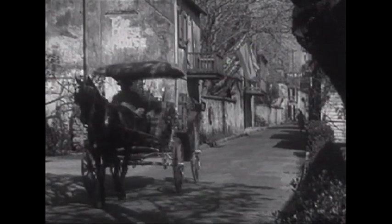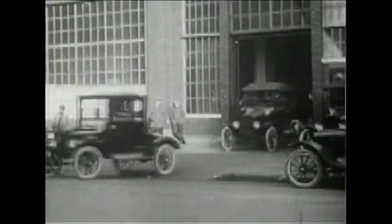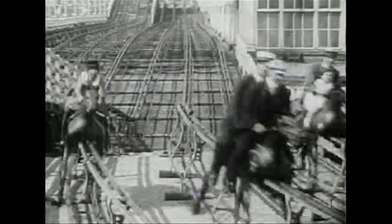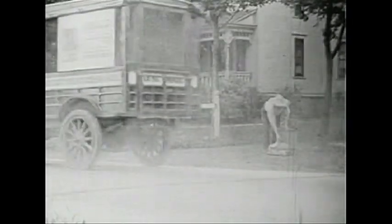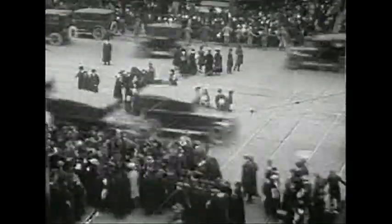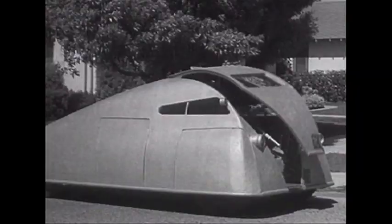From the earliest horse-drawn buggy to Henry Ford's affordable, mass-produced Model T, man has sought the most efficient mode of transportation. At first a mere means of conveyance, it didn't take long for the automobile to become available to everyone, and the age of customizing was born.